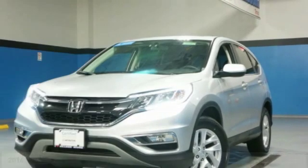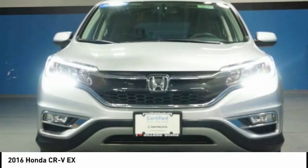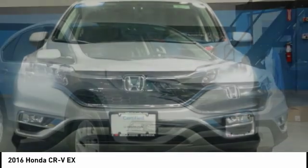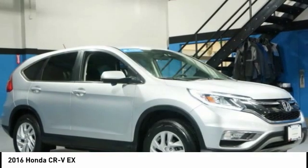Come test drive the 2016 CR-V, a top recommended vehicle because of its car-like driving manners, good value, cool technology, and comfy interior.